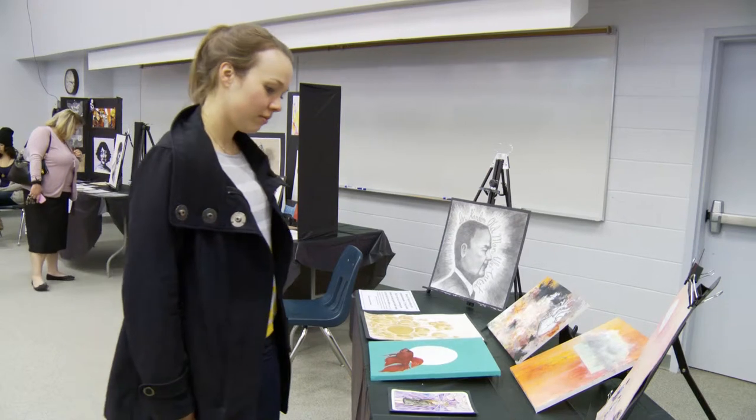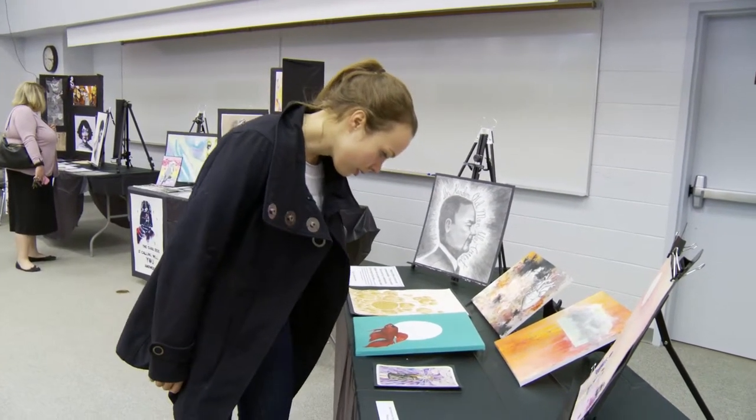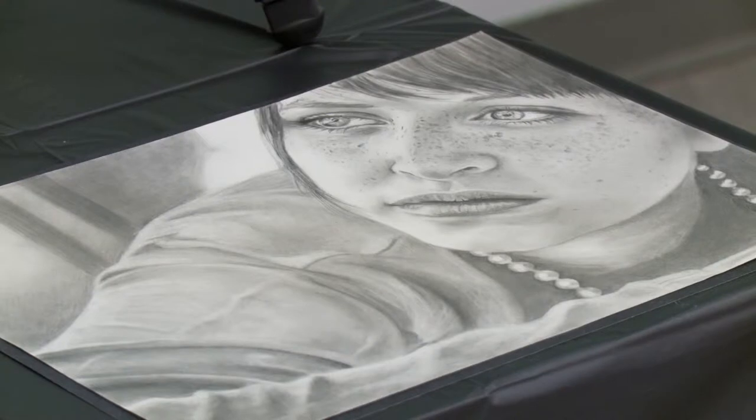Some of them, this is the first art course they've had since maybe grade four or grade five, so they're just beginning artists. And then others are the people who have a sketchbook under their arm at all times and are drawing every day of their life.